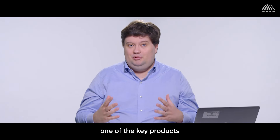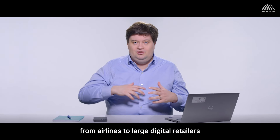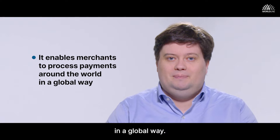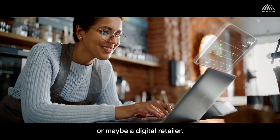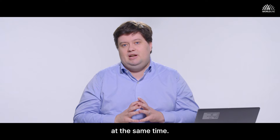One of the key products that we're working on is Worldline Global Collect. This is our product suite that enables merchants — from airlines to large digital retailers or gaming companies — to process payments around the world for their customers in a global way. Our product is really built for scale, especially clients in the gaming space or digital retailers who often have peak sales events with a lot of transactions at the same time.